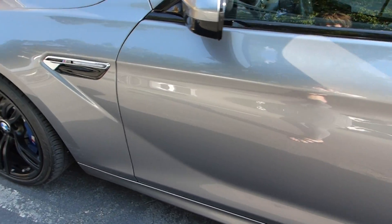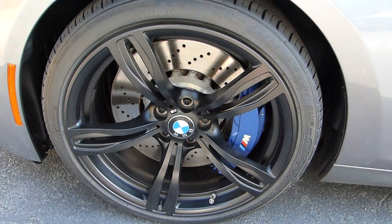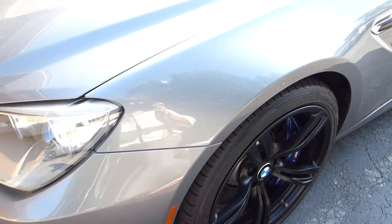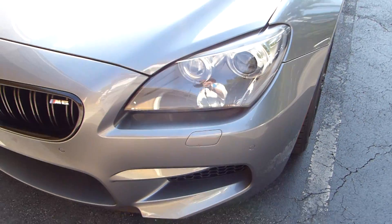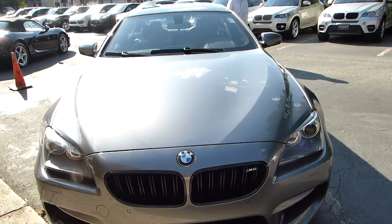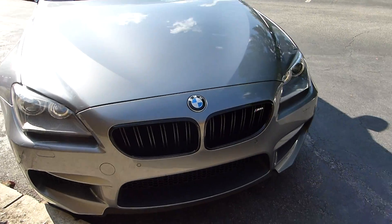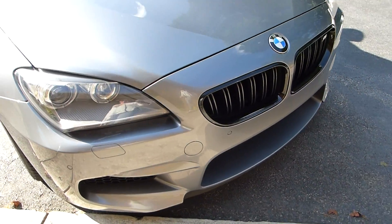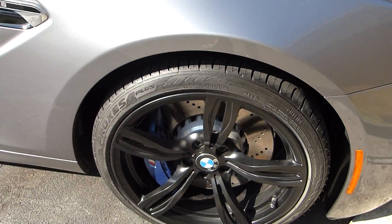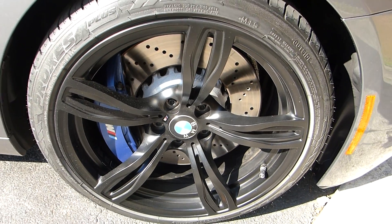Give you a view of the front. Wheels are in great shape all the way around, as are the calipers. Passenger side front wheel.